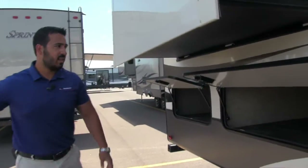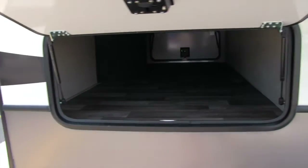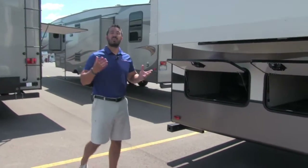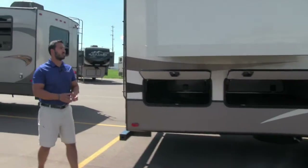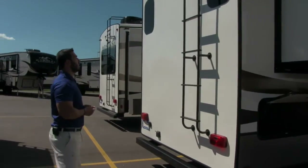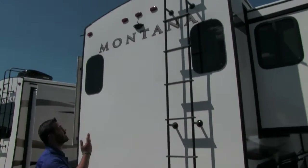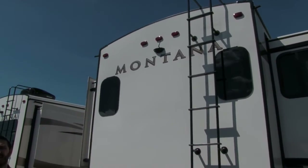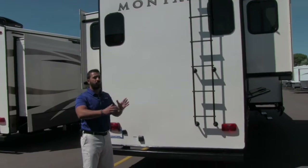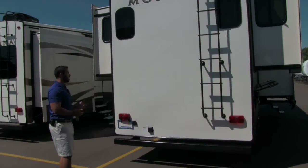The other thing I love about the 3790 is that this fifth wheel has the most outside storage in its class. You have that huge front compartment and two huge compartments back here — you'd never see that in a front living room fifth wheel. Come around to the back side of the coach — right here is the ladder so you can climb up onto the roof for maintenance or cleaning. Right in the center is a backup camera with a handheld unit that has a suction cup for your truck window, making it easy to back up this large rig.